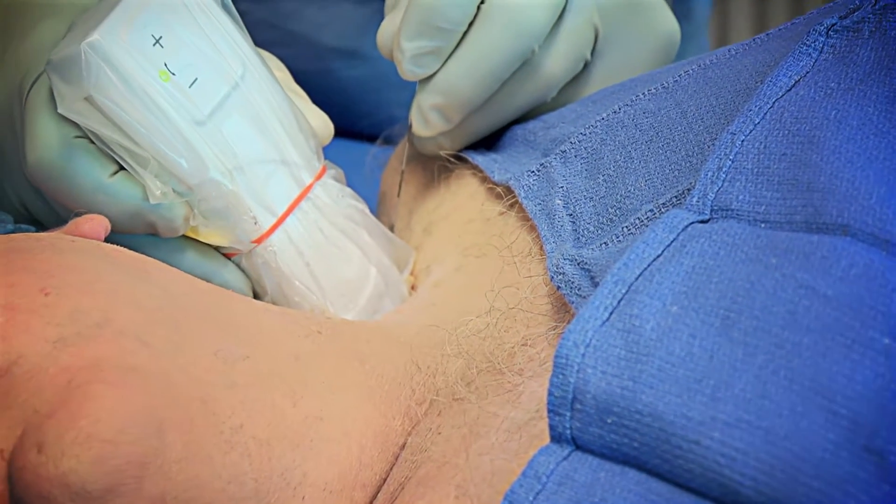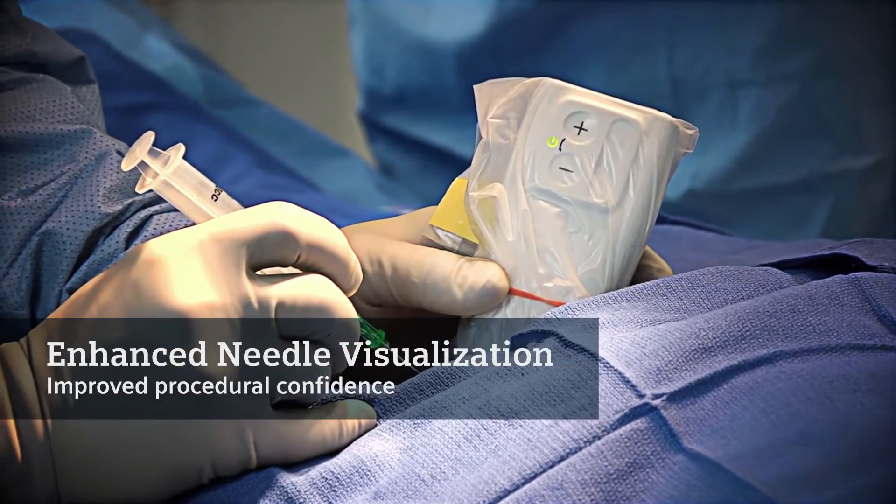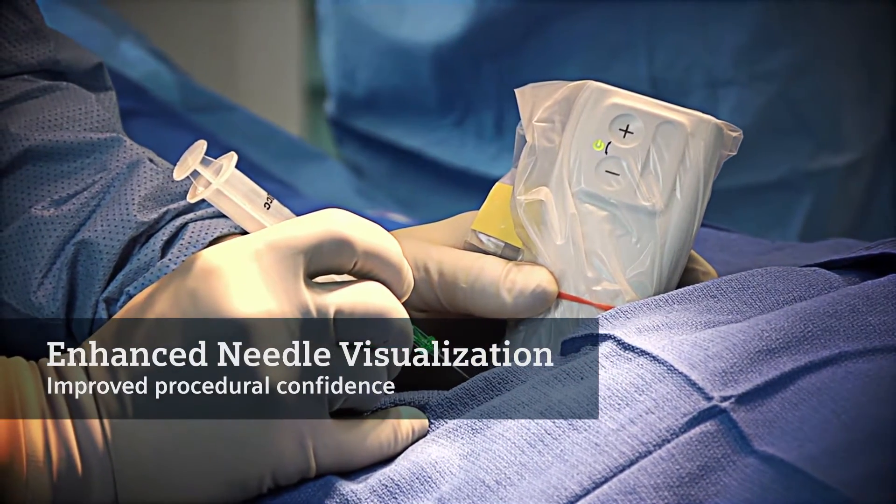Strengthening its powerful imaging capabilities, the AccuSign Freestyle's enhanced needle visualization technology helps identify needles and catheters for improved procedural confidence.